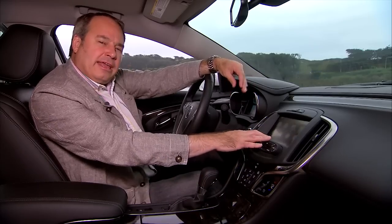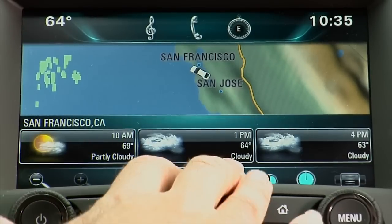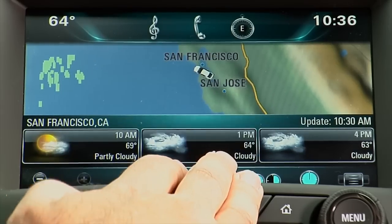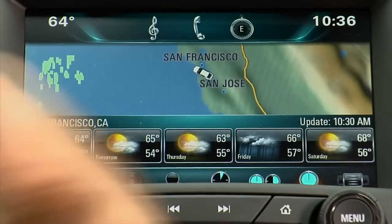The Pandora function works if you have Pandora running on your phone and your phone is connected to the system. For weather, this comes through satellite radio, and it's showing me the local weather for San Francisco in an hourly pattern. You can also switch to a 36-hour or daily view, which gives a five-day forecast.